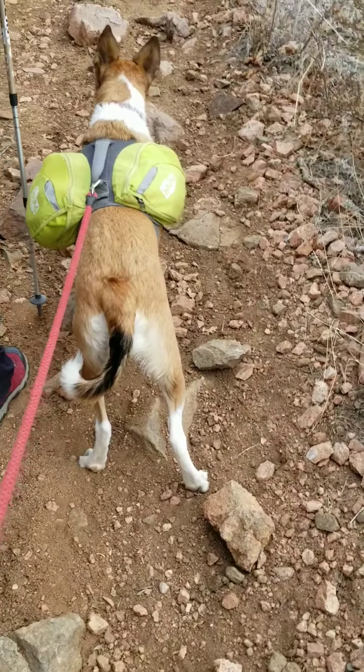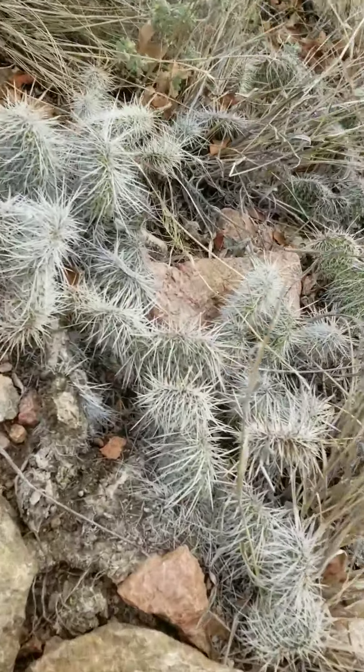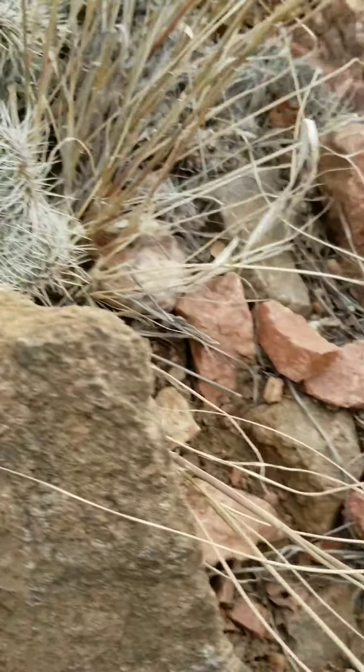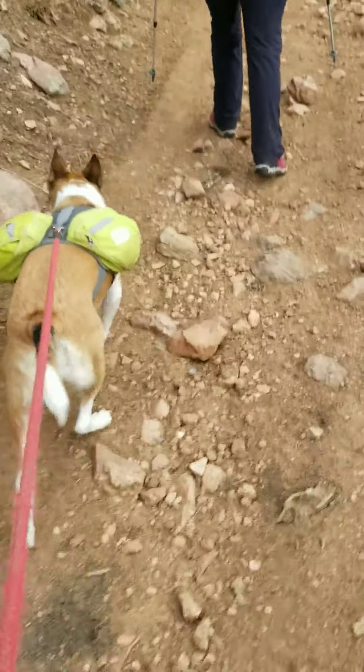If you're bringing your fur baby along, make sure you're careful because there's a lot of cactus everywhere — small, spiky stuff here. So just be careful. Always advisable to leash them up until you feel comfortable.